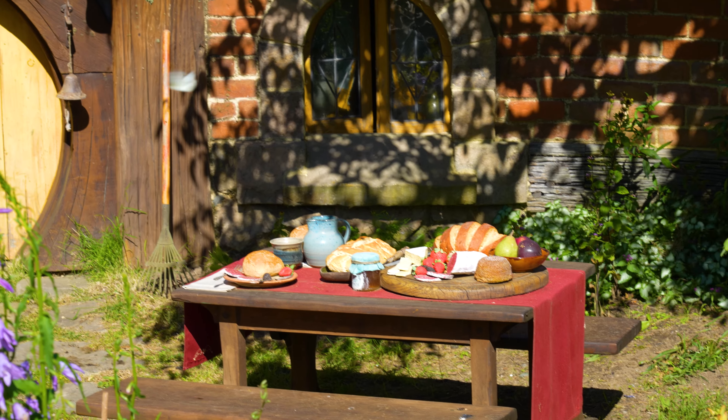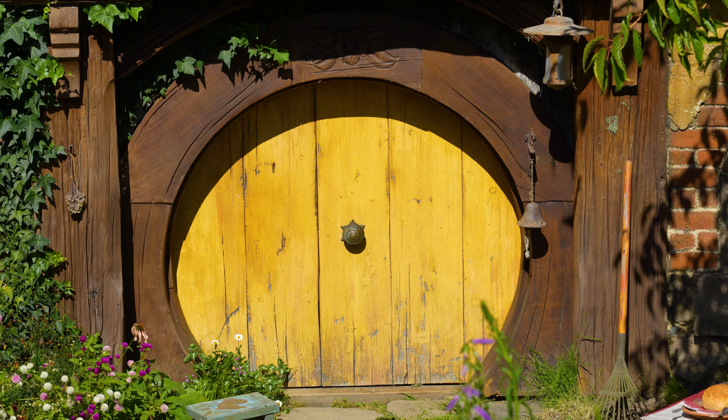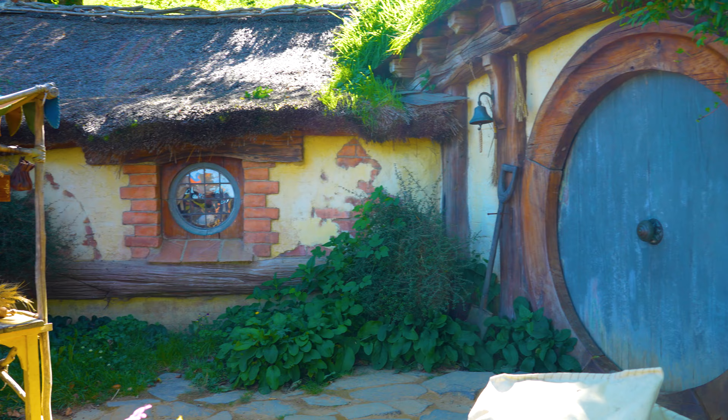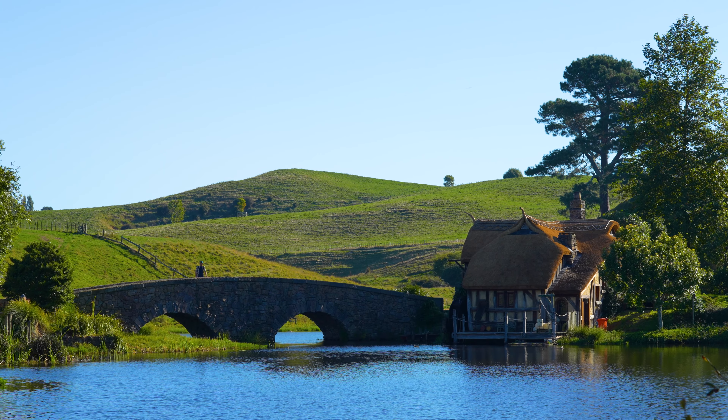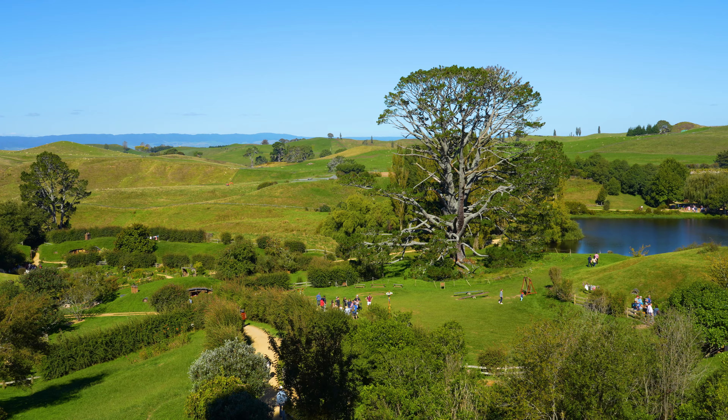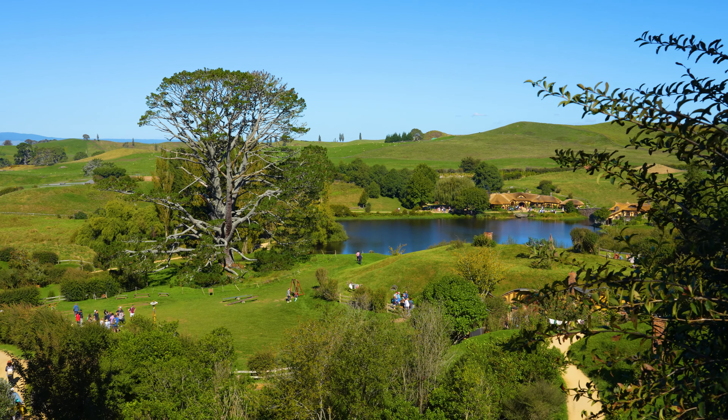All the Hobbit halls were built in different scales so Gandalf can look way bigger than Hobbits. During that year, a 26-ton bridge was made and also the oak tree was cut down to be recreated in Matamata.